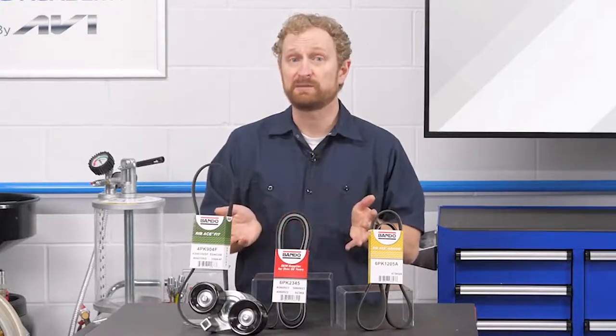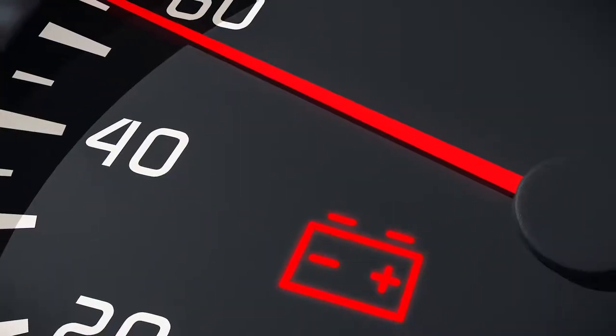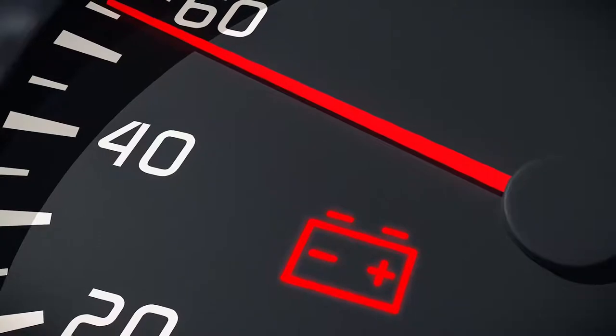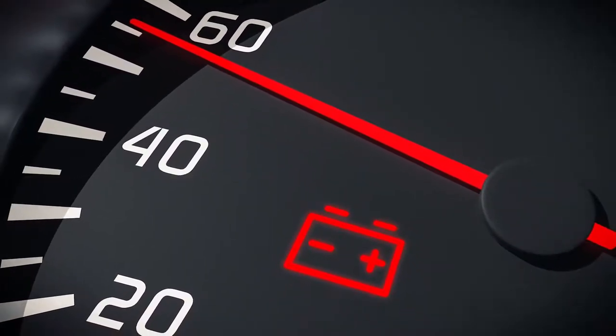So how can your customers tell if the serpentine belt is on its last legs? They might notice unusual noise coming from the engine and a deterioration in fuel efficiency. If the problem is severe, the alternator might not sufficiently charge the battery, which could trigger a battery malfunction indicator light on the dashboard.